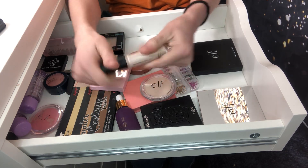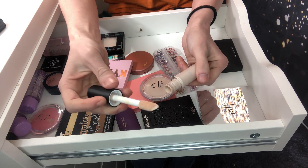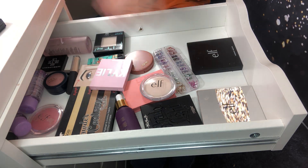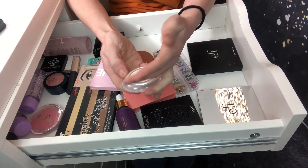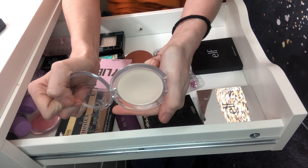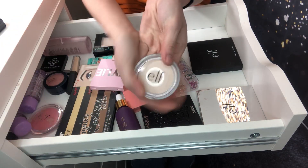Keeping my elf camo concealer — if you saw my elf video, you know I love this concealer. That is staying, as well as the elf pressed powder, the prime and stay finishing powder. Love this — it's like $2 and I'm actually getting ready to hit pan on it. It is amazing.